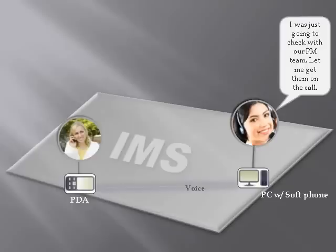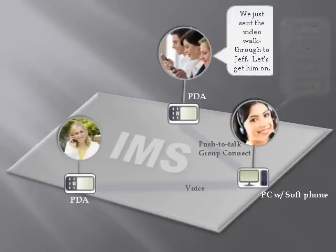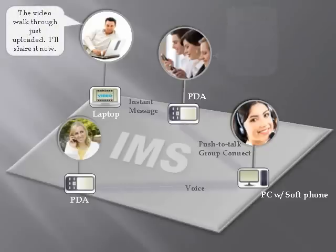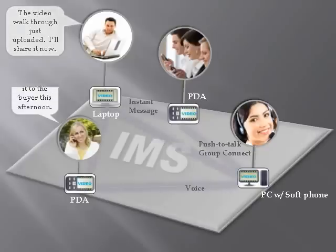From her console, the customer service rep sends a group push-to-talk message to the team. The on-site team then sends an instant message to the superintendent. The superintendent then shares the video walkthrough of the completed project to all conversation participants.